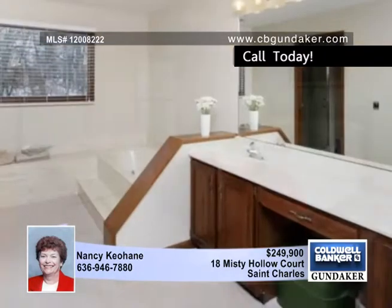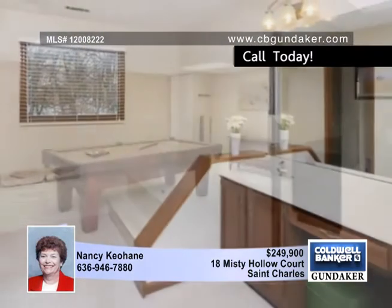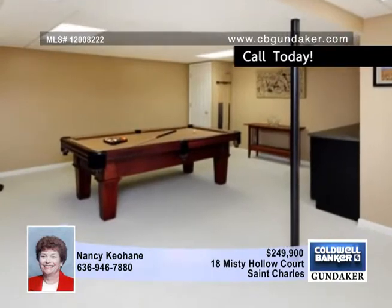Upstairs you'll find four large bedrooms. Both the master and second bedroom have walk-in closets. The master bath has a double vanity, new shower, and a separate whirlpool tub.